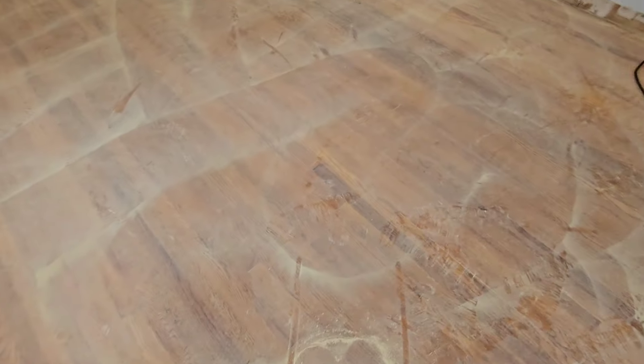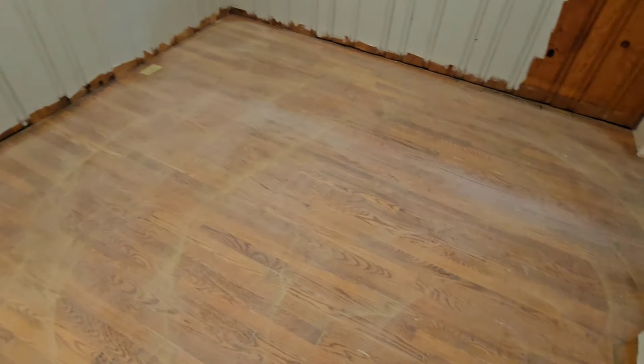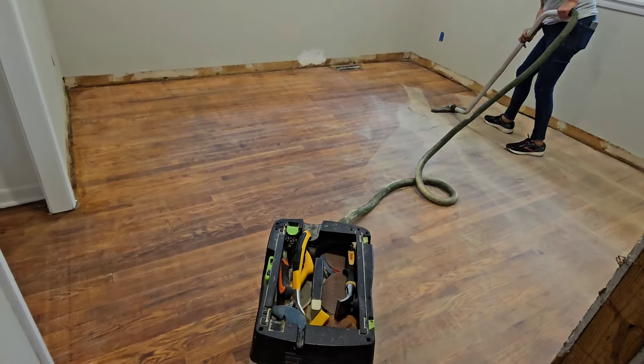Raquel actually screened the whole floor down by herself, and I have to say I'm very impressed. I've never seen that in my 20-plus years in the industry. We've got a nice screening on the floor. Now we're vacuuming.